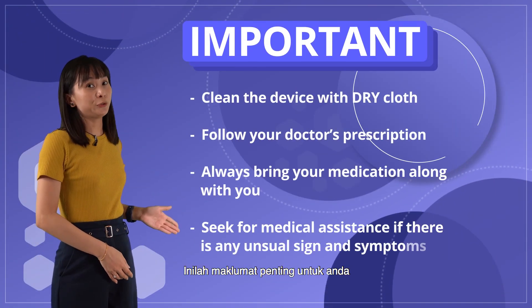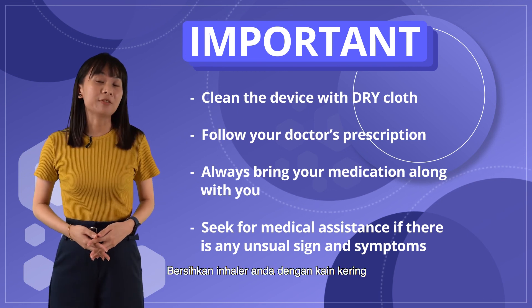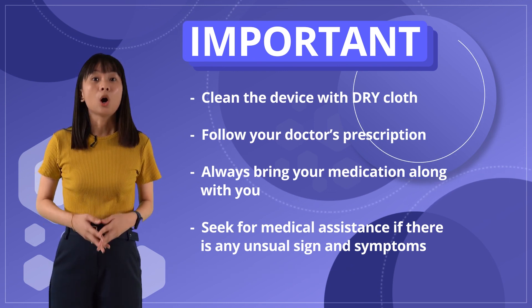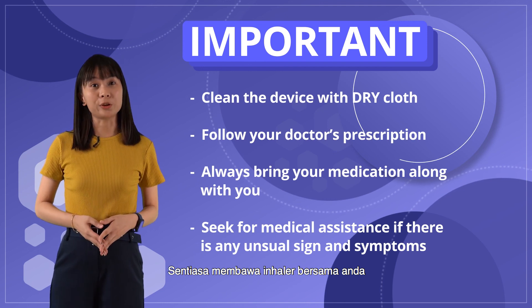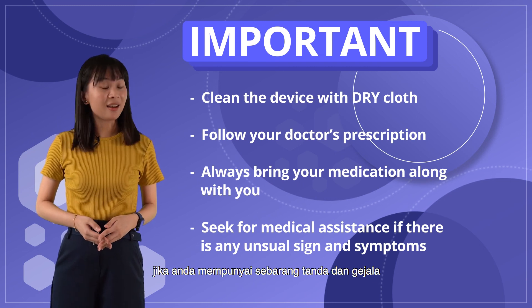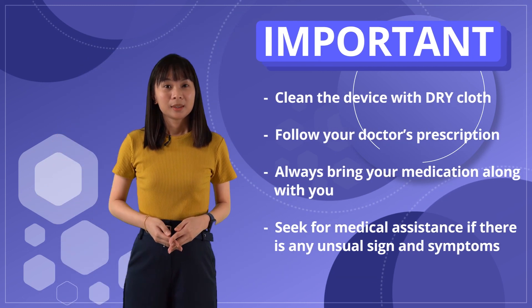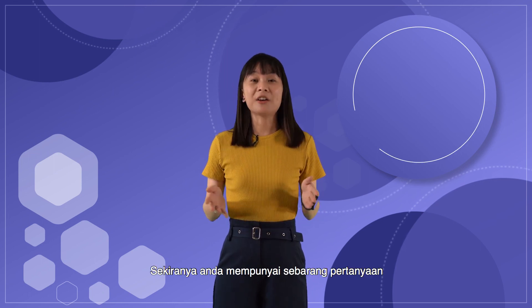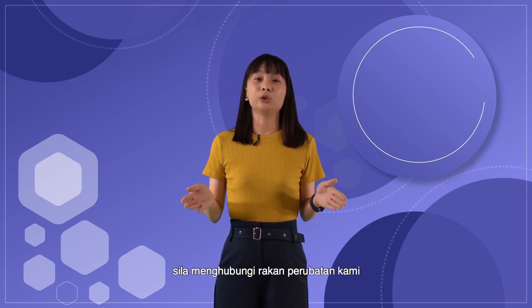Here are some important notes for you: clean the device with a dry cloth, follow your doctor's prescription, always bring your medication along with you, and seek medical assistance if there are any unusual signs and symptoms. The educational session has come to an end. If you have any questions, feel free to reach out to our medical colleagues. Thank you.